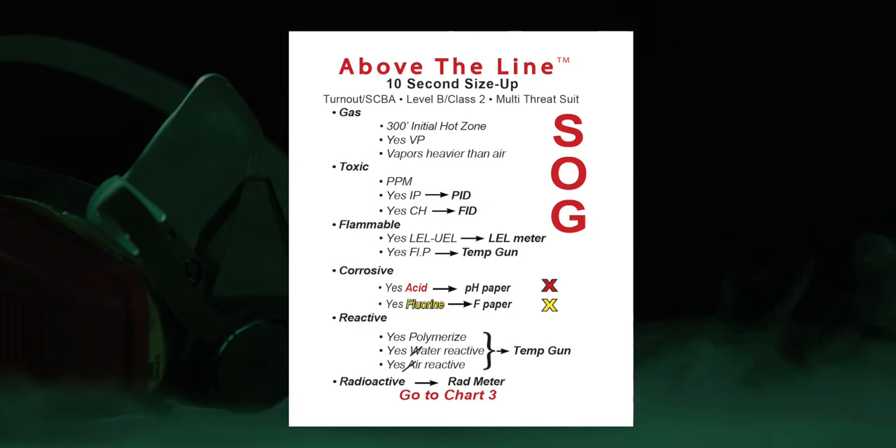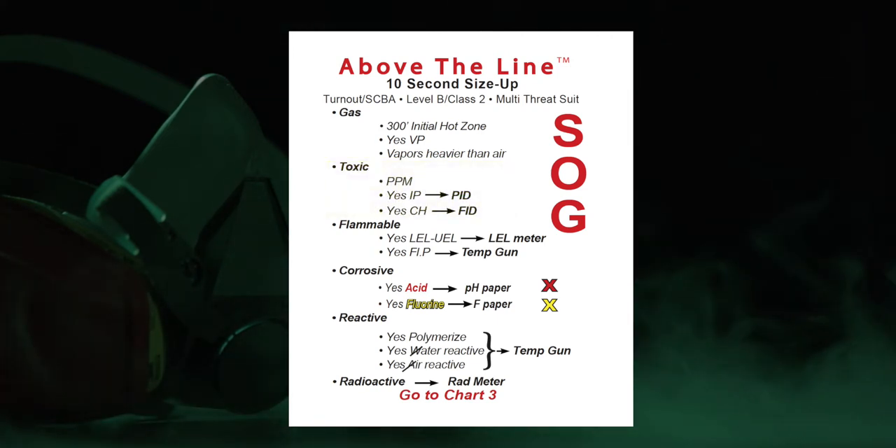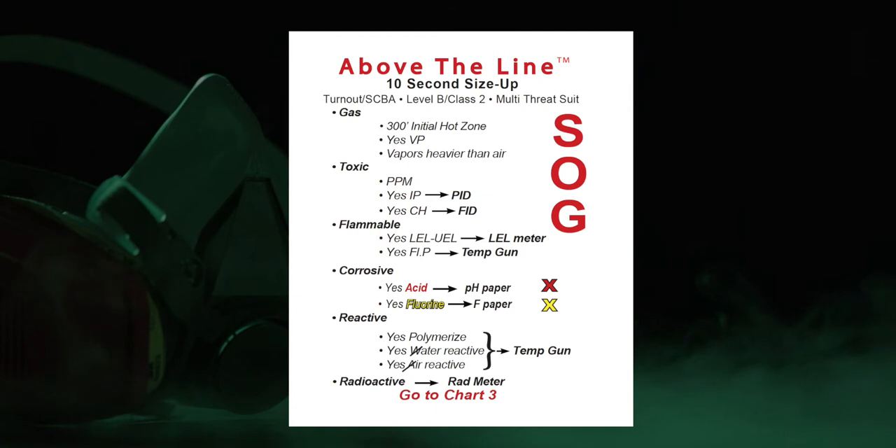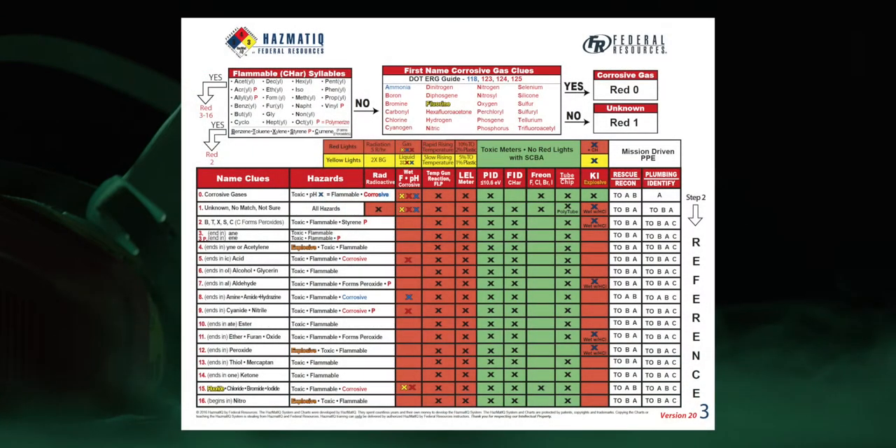Sounds like a reasonable choice. Gas, heavier than air, yes on vapor pressure, toxic of course. PID and FID are a yes, flammability yes, corrosive yes, fluorine — I'm betting yes, reactive, polymerized, water and air reactive, radioactive — chart three, chart three, chart three.